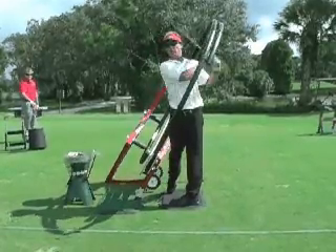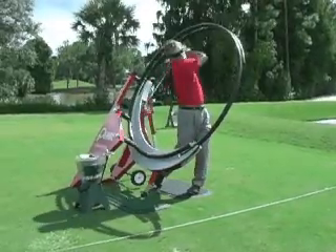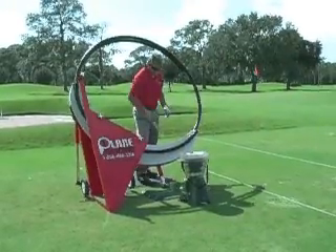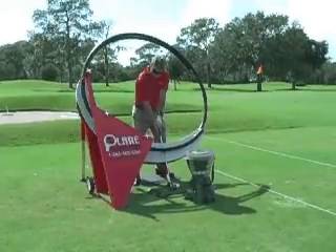It allows you to make full swings with or without hitting balls, repeating the same swing every time. The machine does this by guiding your club in a slot on your perfect swing path from inside to outside, and allows you to follow through completely out of the machine on an unobstructed free follow-through.